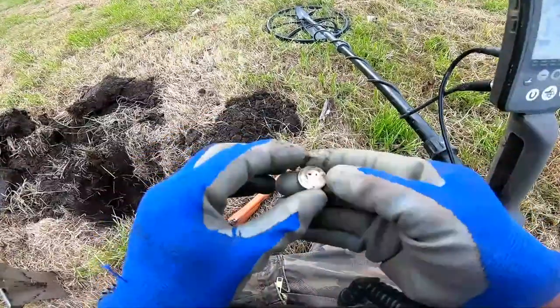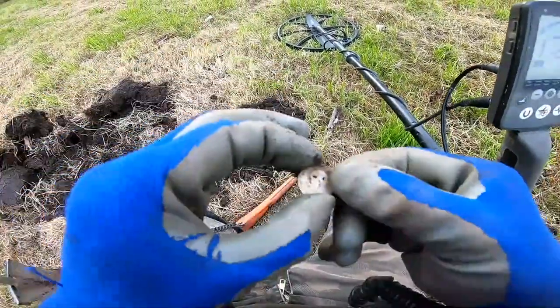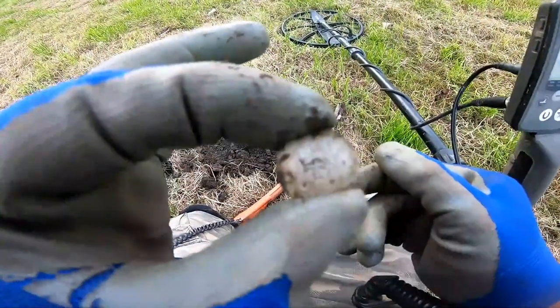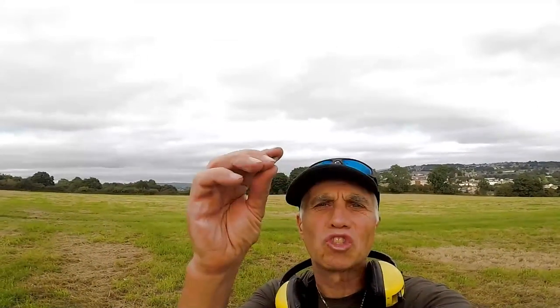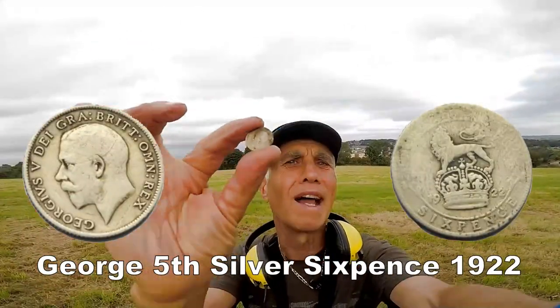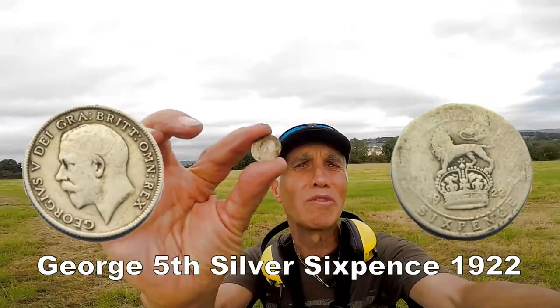I've got a silver — George the fifth sixpence. At least we got a silver today. Sixpence, George the fifth. Not in great condition, but it's still silver, and I'm happy to find silver. This is my first one.